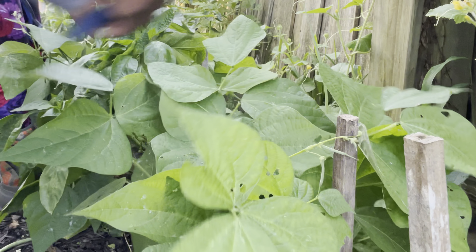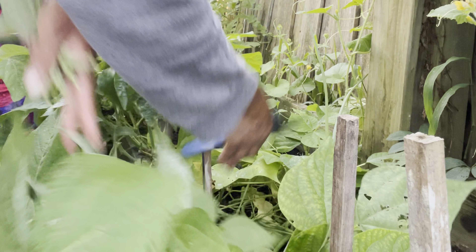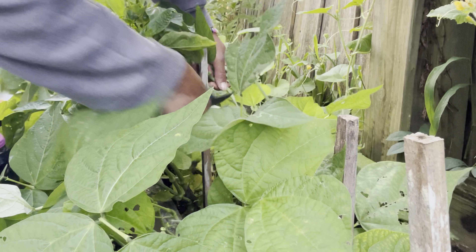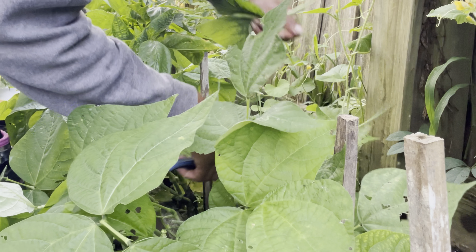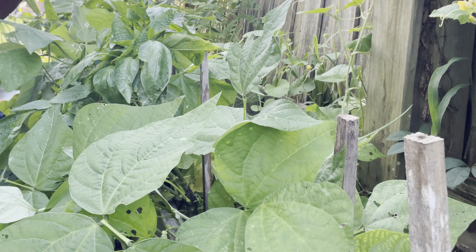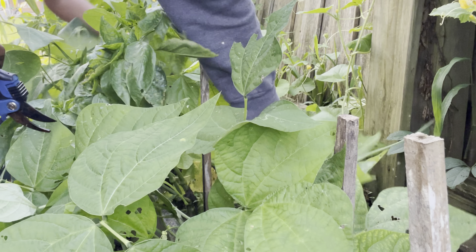We need to check for the eggs too because I know the chickens have laid eggs this morning. We've got to go harvest — gather the eggs up. Yesterday we ended up with eight eggs.